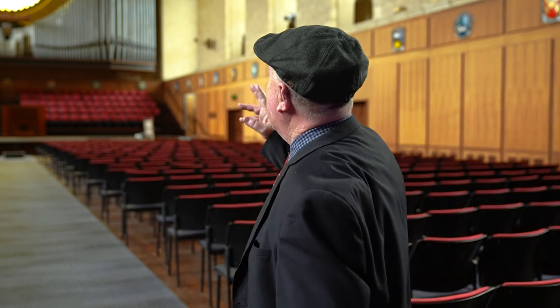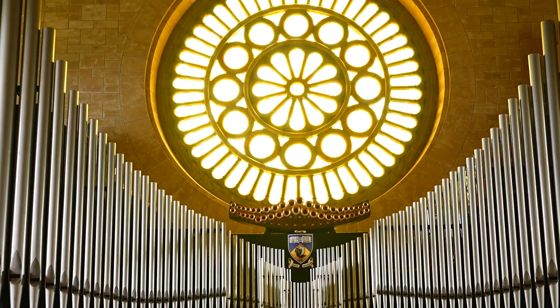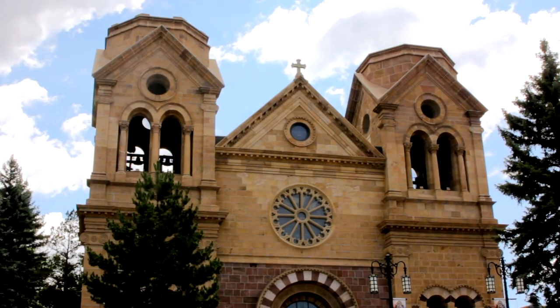One of the wonderful things about the hall is the magnificent window that you can see there. It's called the Rose Window — an exact copy from the Basilica of St. Francis of Assisi in Assisi — though with some aspects comes some drama.